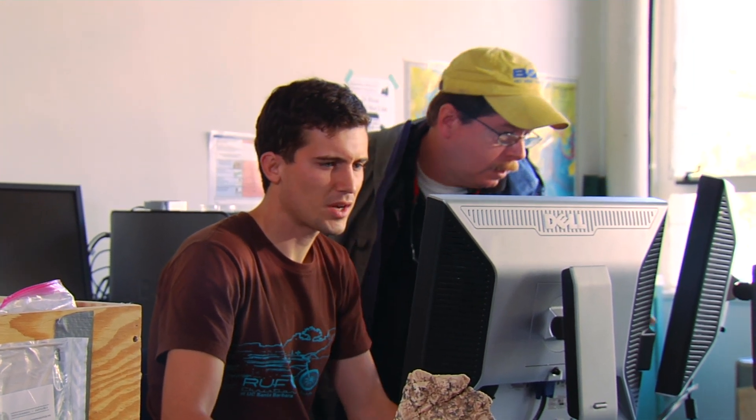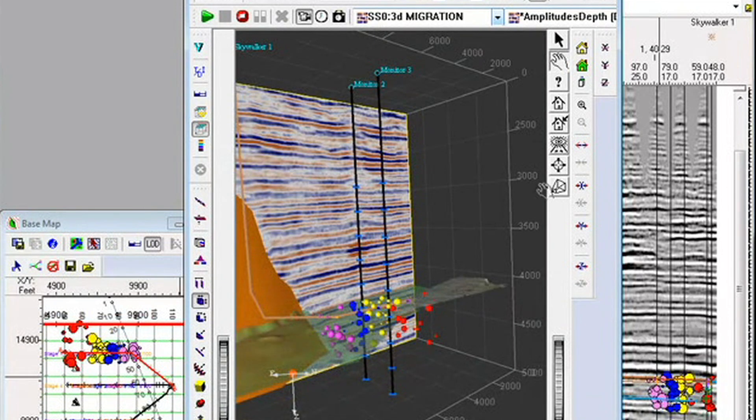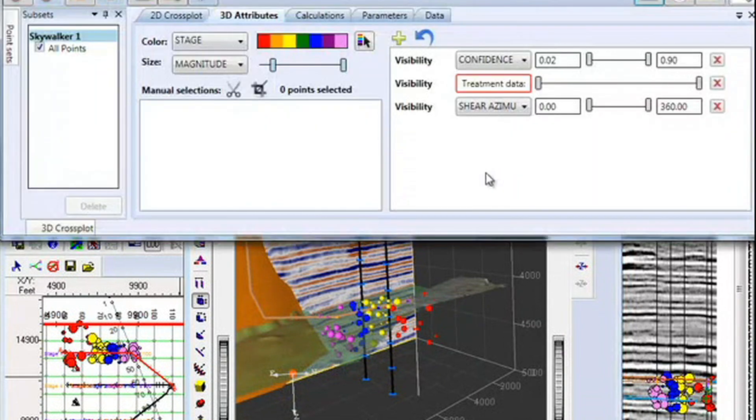The recent award that we received from Seismic Microtechnology is actually a three-year grant. It provides five licenses to use their very sophisticated, state-of-the-art seismic imaging and 3D visualization software.